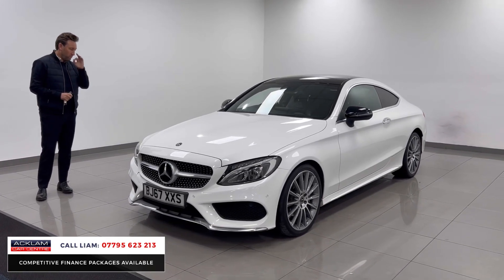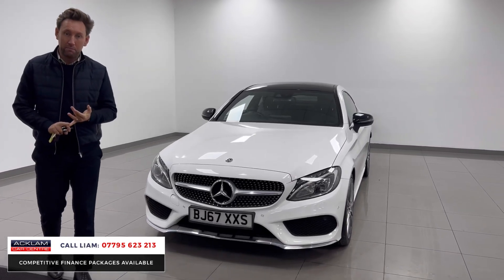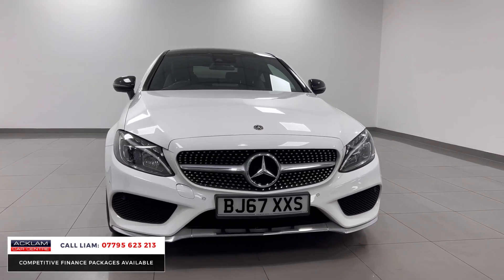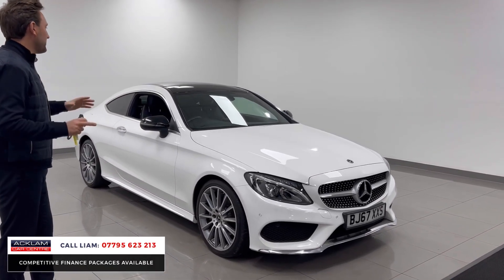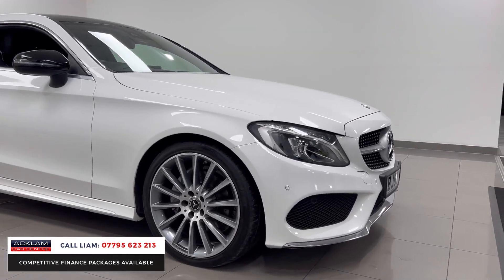Finished in white, but it's all about the spec. It's a Premium Plus, it's got the 19-inch wheels. Premium Plus gives you the Burmester sound system, sliding panoramic sunroof, heated seats, reverse camera — all the features you'd want. It's in a very desirable color, it looks fantastic with the glass roof, and it's only covered 37,000 miles.